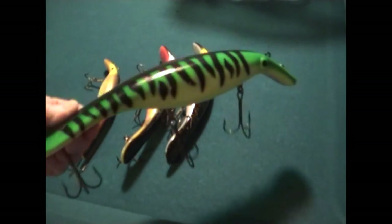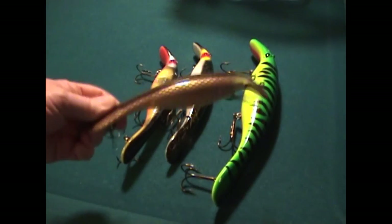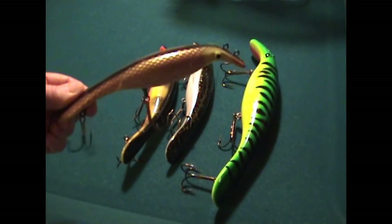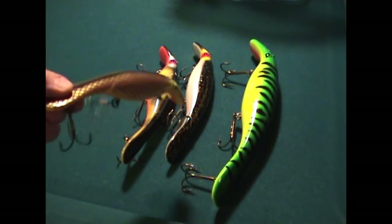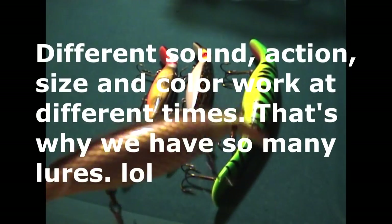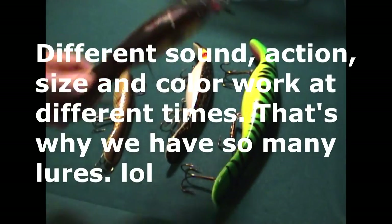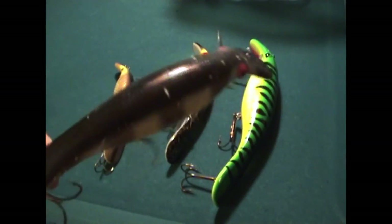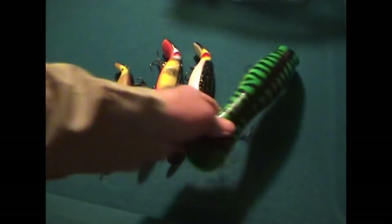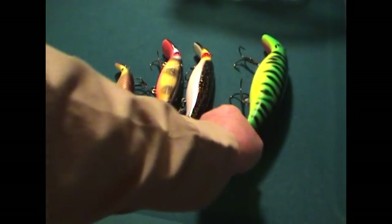Now these all have rattles in them — they make great sound underwater. And you can tell the difference: this one here has more of a finer sound to it, this one has more of a knocker sound to it, and then this one actually sounds like there's marbles rolling around inside there, or ball bearings.